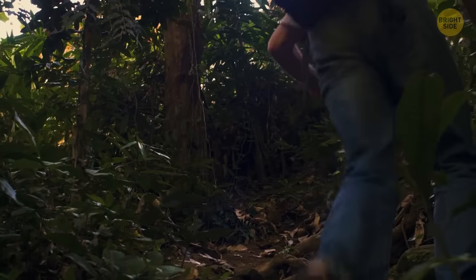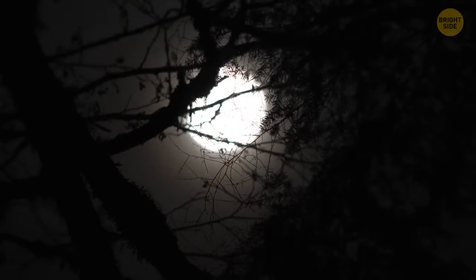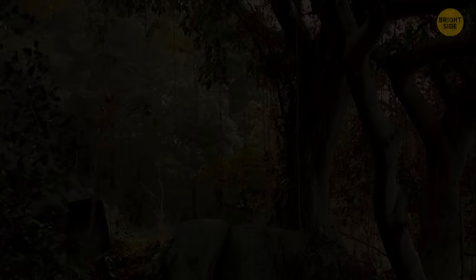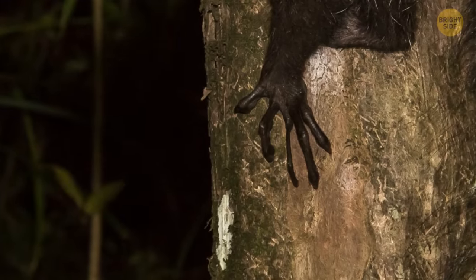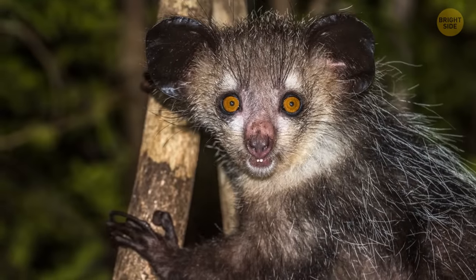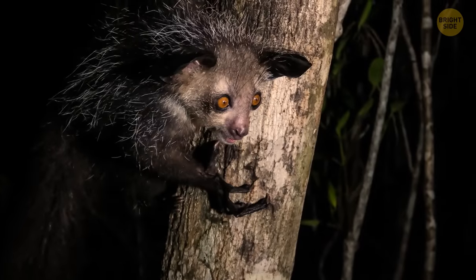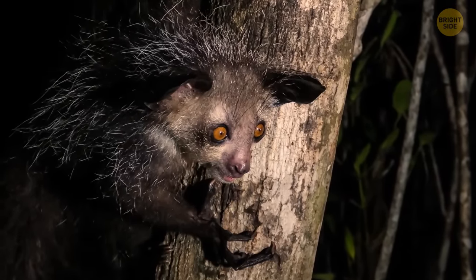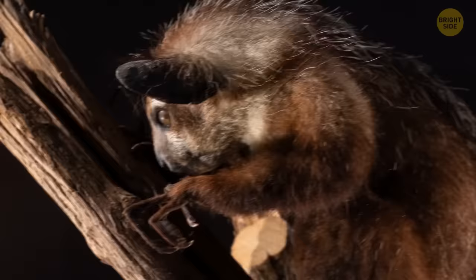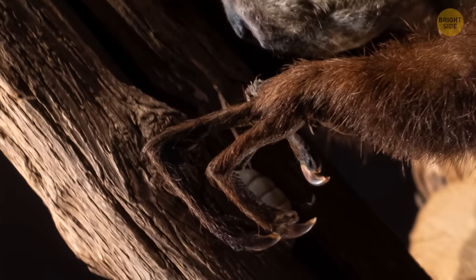You're once again lost in the jungle, this time on Madagascar. The night has fallen, and you seek shelter. When you think you've found a suitable tree, you freeze in terror. A black, long-fingered hand appears on a tree branch right above you, and two huge yellow eyes are staring you down. Then you see a shaggy face and realize it's just a lemur — an aye-aye, more precisely. This creature is native to Madagascar and only goes out at night. It fulfills the role of a woodpecker in tropical forests, knocking on tree trunks to find bugs and using its long fingers to reach inside.